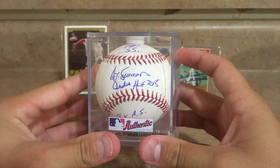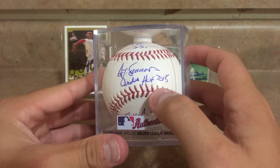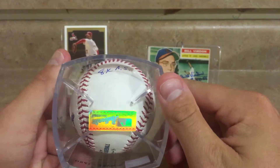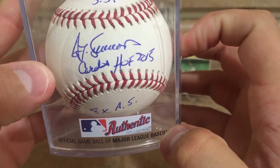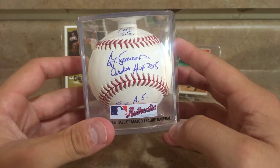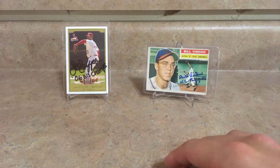I got this baseball of Ted Simmons — you may know him from his time with the Brewers and the Cardinals. He inscribed 'Hall of Fame 2015' on the top, then '1980 Silver Slugger,' and down on the bottom it says 'Eight-Time All-Star.' He's a guy I believe should be in the Hall of Fame, and many Cardinal fans and many guys who watched him play believe it — he is a very underrated player.